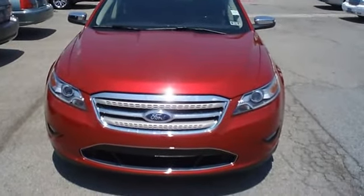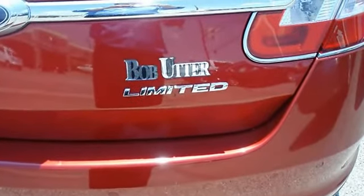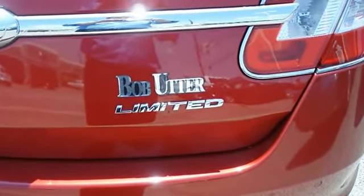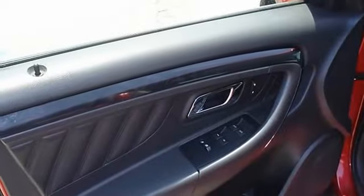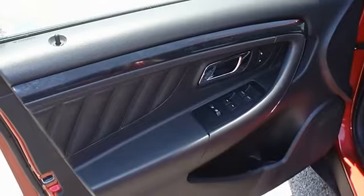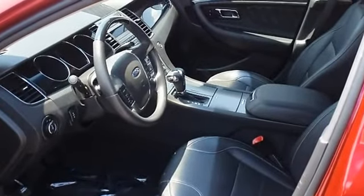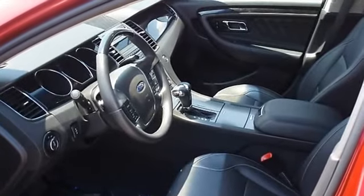The paint has a showroom shine. With just 5,490 miles, this car is barely broken in. 100% AutoCheck guaranteed. The interior of this vehicle is virtually flawless. This car comes with a balance of its existing factory warranty and still has the new car smell.